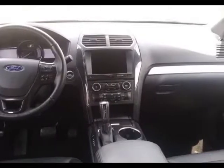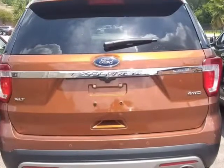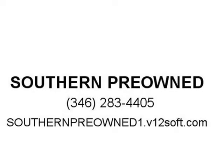Everything is 100 down. Please message for more information. Thank you. Visit us at southernpreowned1.v12soft.com.